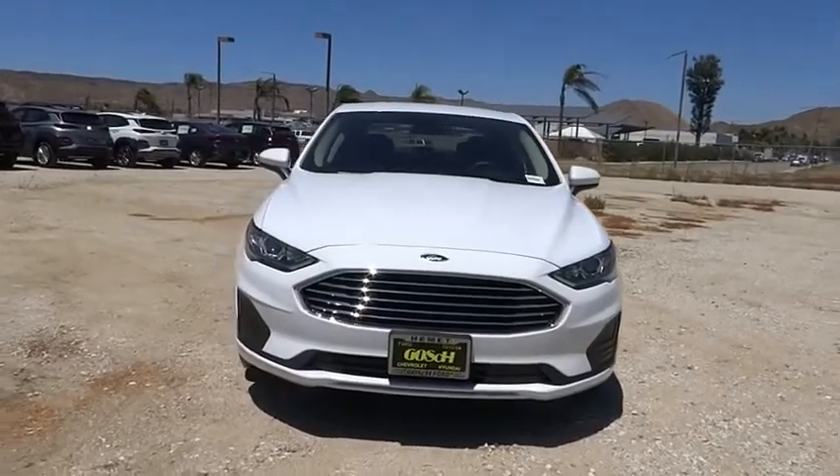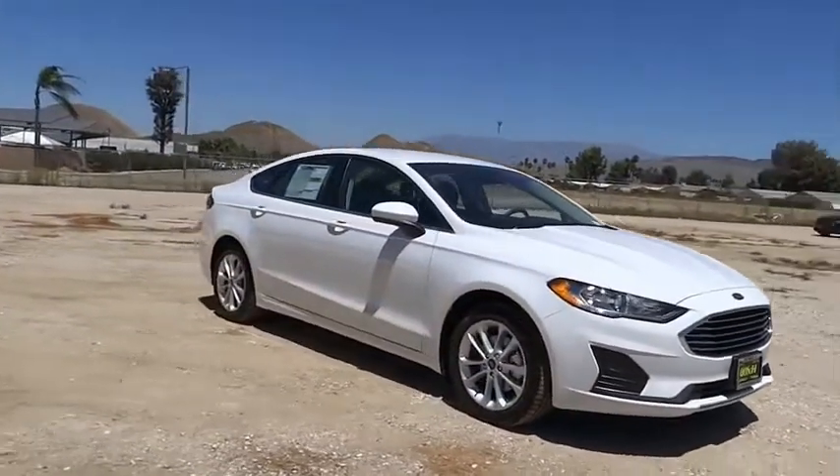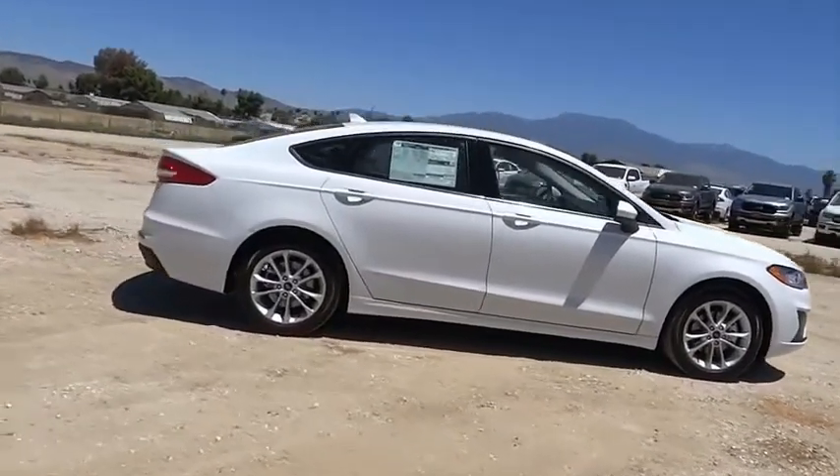Take a ride in the 2020 Fusion Hybrid. You can have both impressive power and great economy in a Fusion. This vehicle has less than 100 miles.